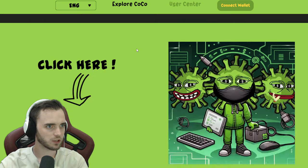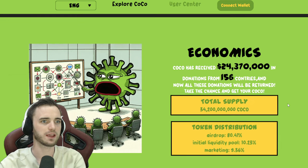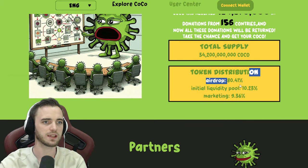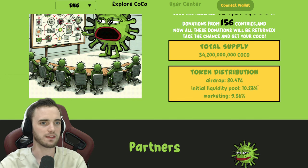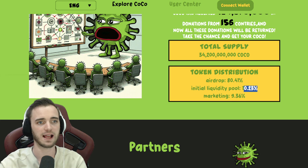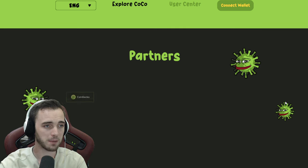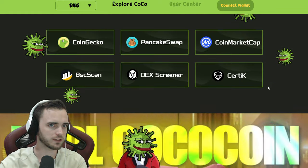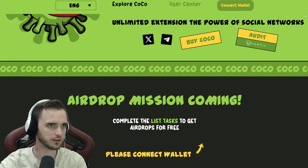Looking at the tokenomics again: the airdrop is 80%, initial liquidity is at 10%, and marketing at 9%. They also got added liquidity from Binance Chain, which is fantastic. I was trying to find the audit as well — let's scroll down and take a look.